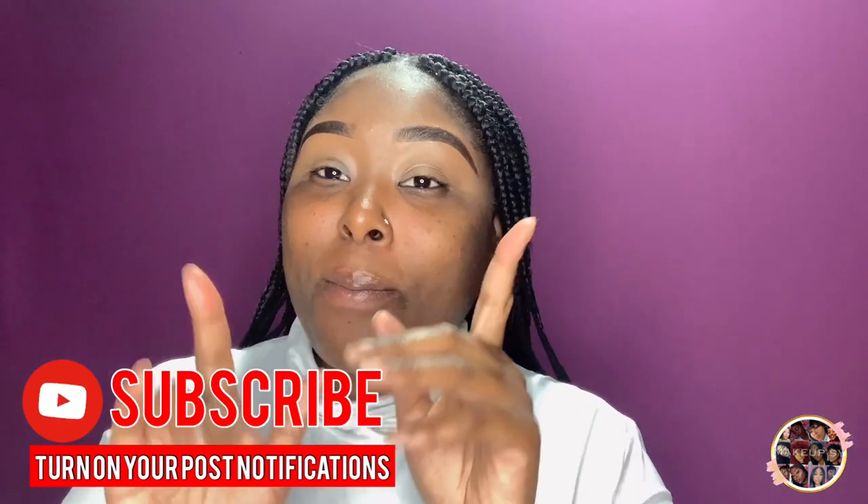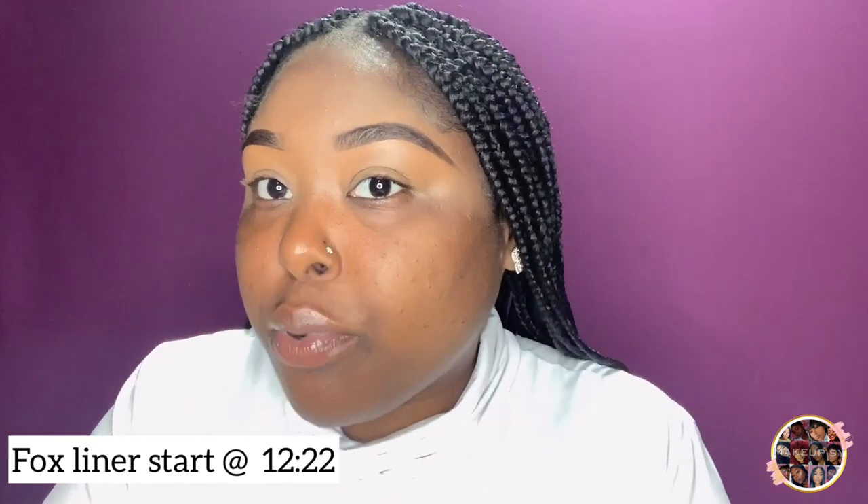Hey guys, Makeo Sari here, and welcome back to my channel. I decided to do something like a natural look, keeping it on the soft side. My skin has improved a lot — I mean a lot a lot. She was acting a fool and now she's nice and smooth. She just got those little black marks still here, but she's nice and I'm ready to go.